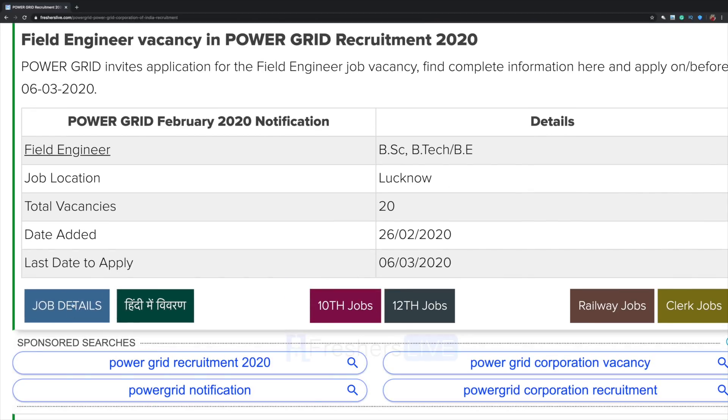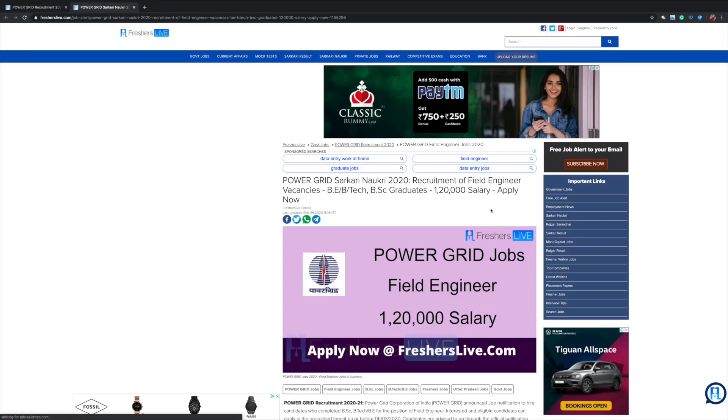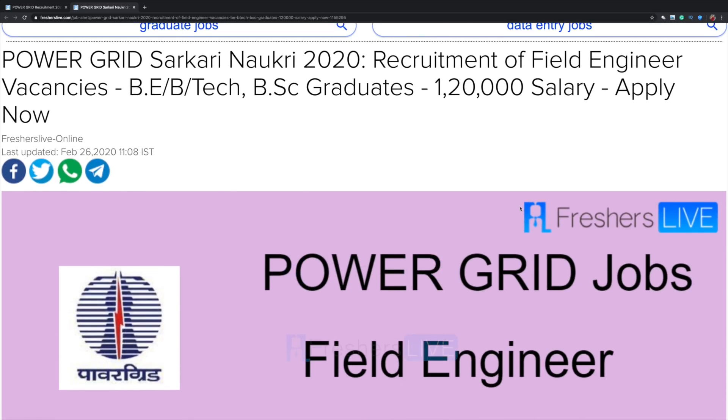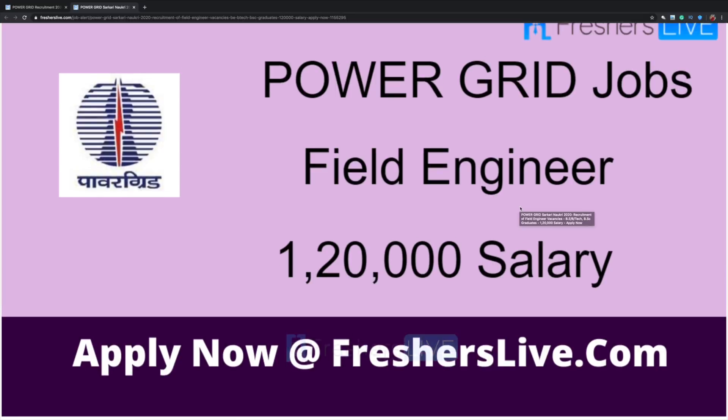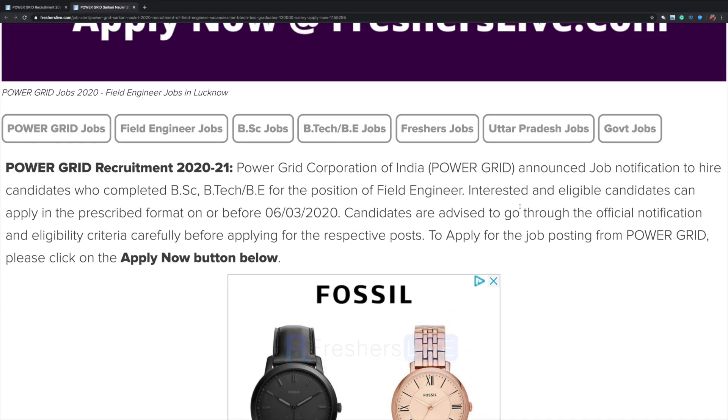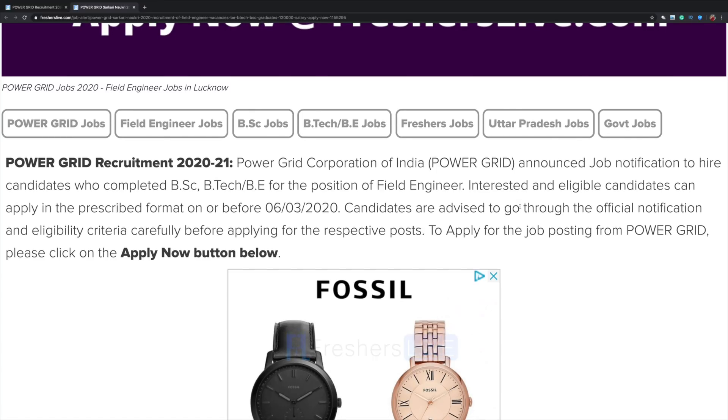Click on job details. Here we have Power Grid recruitment. B.Tech and BSc graduates can apply for this job. The job notification was announced on the official website of Power Grid. Candidates who have completed BSc, B.Tech, or BE can apply for the post of field engineer.